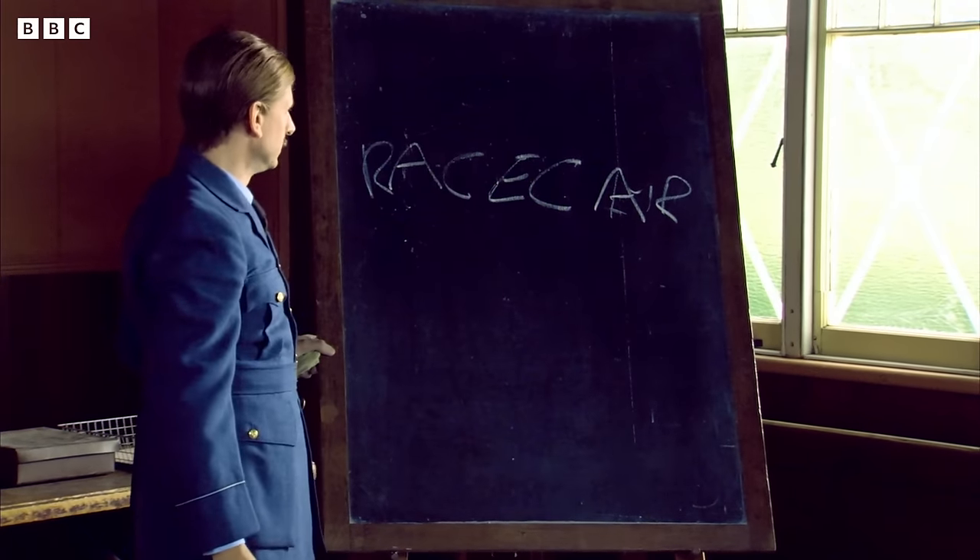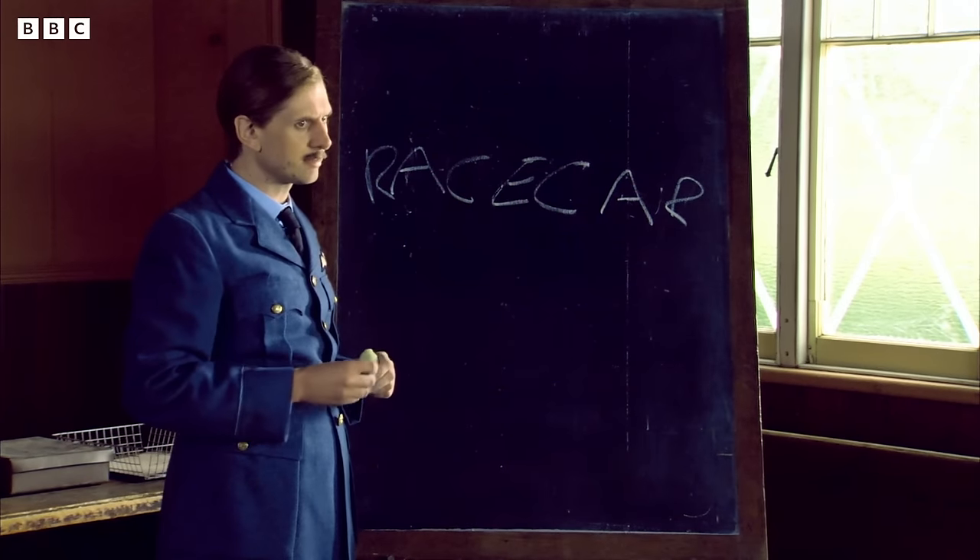Yes. I think it might be back to the drawing board with that one, old bean. Yes. Perhaps you're right. I tell you, this secret code lark is a darn tricky business. Isn't it just?